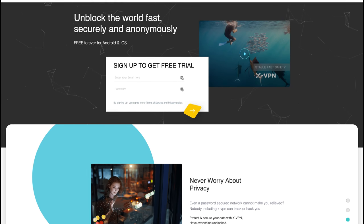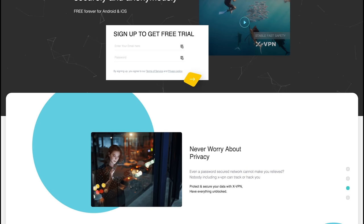A quick message from today's sponsor. XVPN offers paid and free accounts, both full of great features that most VPN companies can't offer.